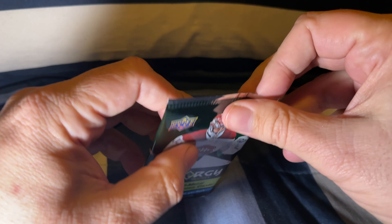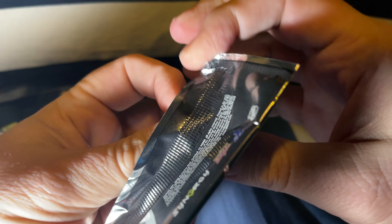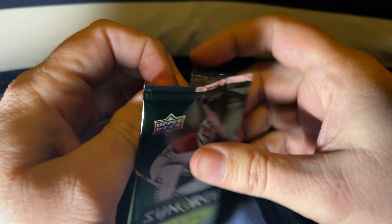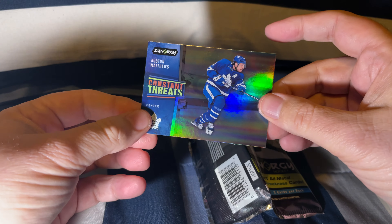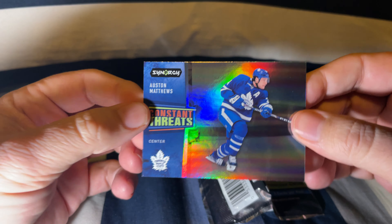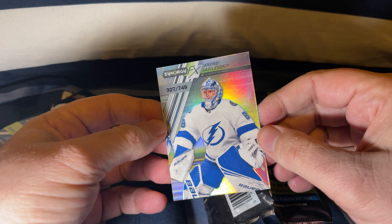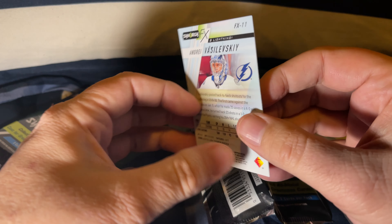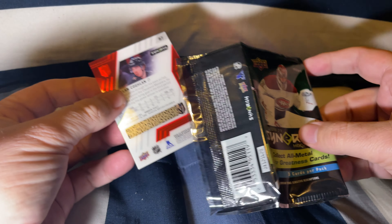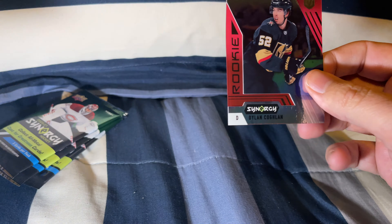All right, we have four more packs to go. A Constant Threat Auston Matthews card. Oh, this is a nice card: Andrei Vasilevskiy out of 749. Our final synergy card — oh, another scratchable one here — a Dylan Coughlin card.